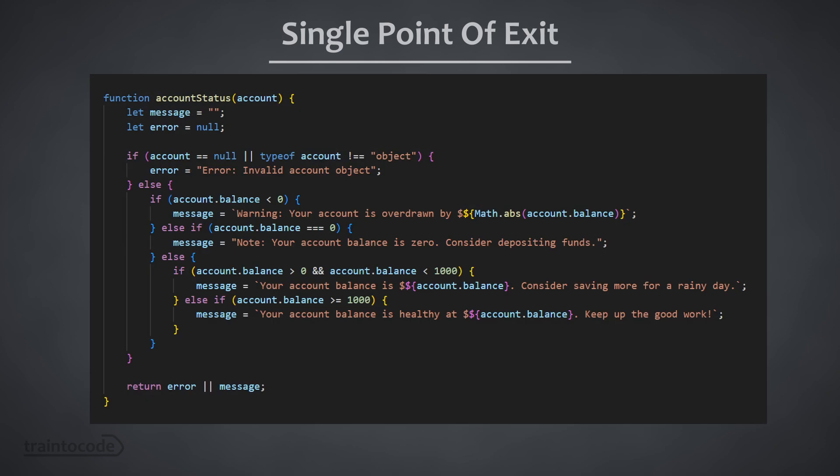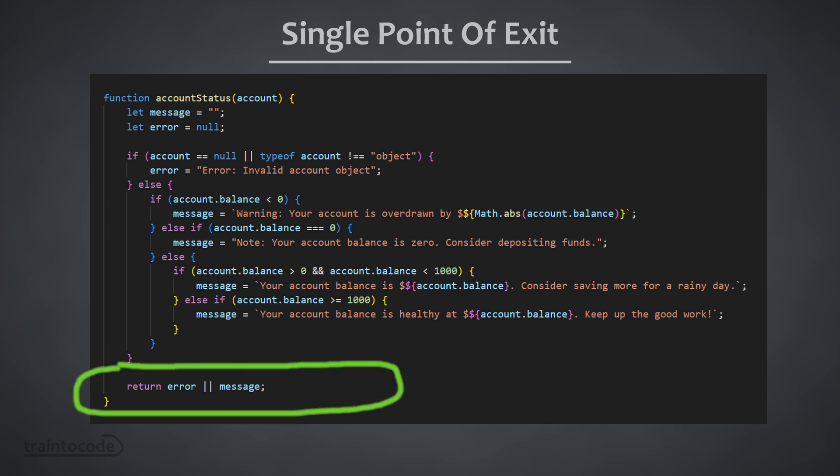In the early days of programming it was often recommended to only have a single return statement within a function. This approach was often referred to as the single point of exit, and it was thought to enhance readability and maintainability of your code. By having a single return statement, developers believed it would be easier to track the flow of execution and to handle any necessary cleanup or resource management before exiting the function.